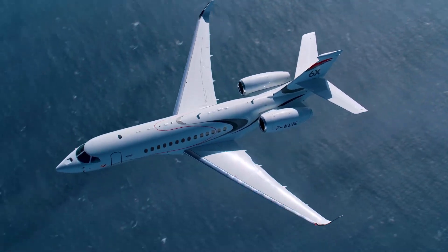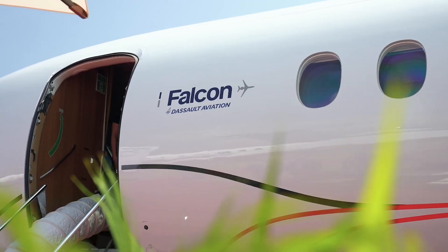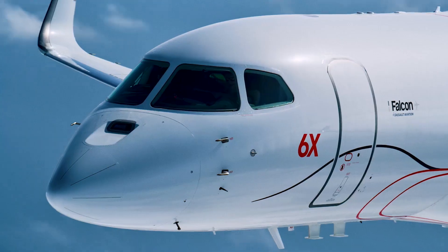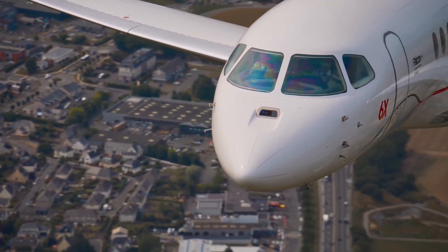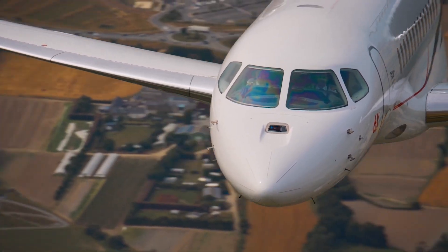The 6X represents a sea change in the company's design focus. Falcons have always appealed to pilots, engineers, and technicians — lean, nimble, and hyper-fuel efficient. Now, passenger comfort has become the top priority.